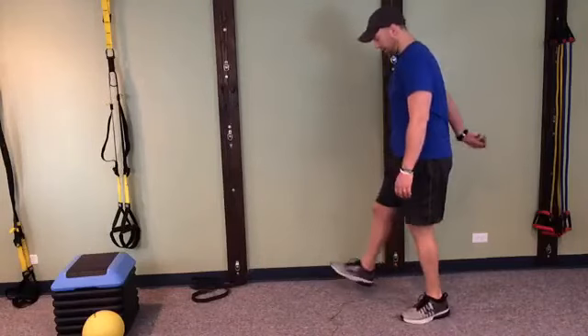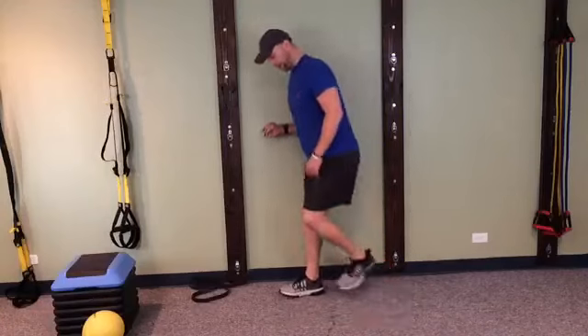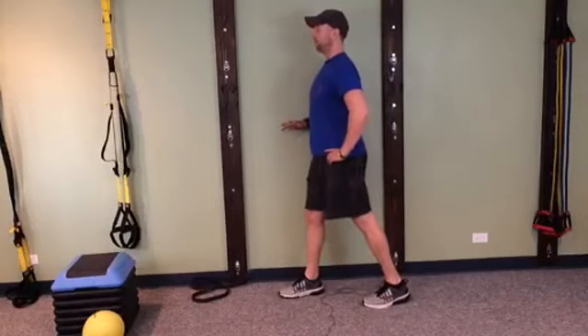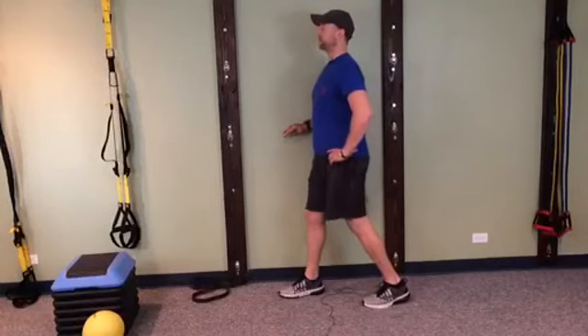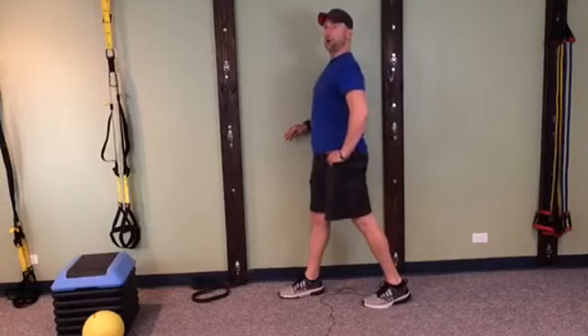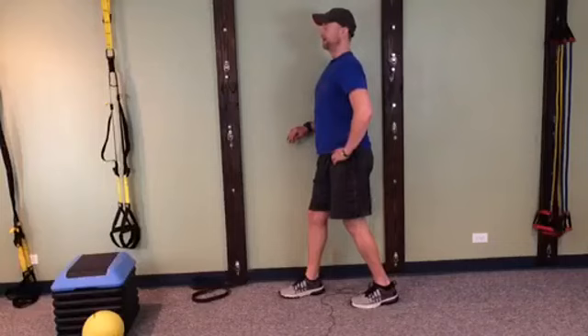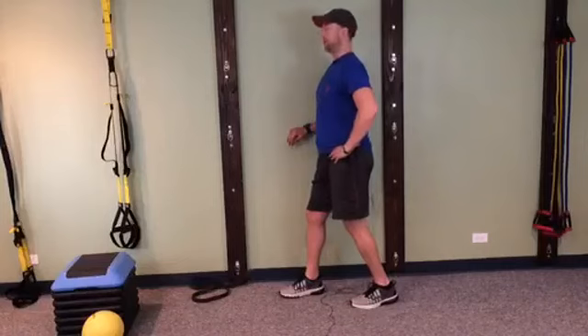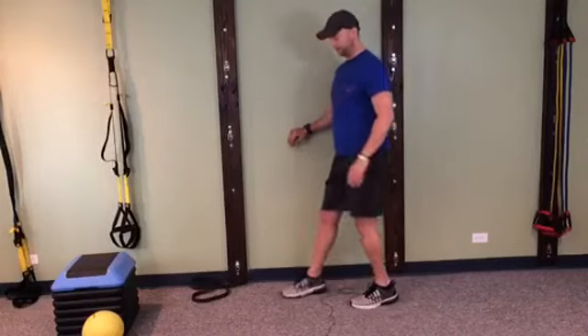Flip to the other side — same thing. Now the inside foot's going to be forward and we're going to do the same thing. Abs are in the whole time, tilt the pelvis, squeeze the glute — one, two, come back. Two, two. Good — three, two, come back. Four, two, and come back. Abs are in, tip the pelvis, squeeze the glute — five, two. Six — abs tip butt. Seven — butt tip guts. Eight, two. Nine, two. Last one — ten, two, and back down. All right, coolio.